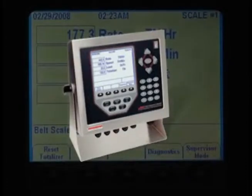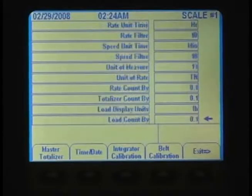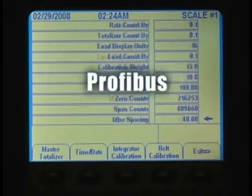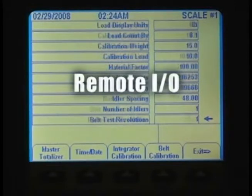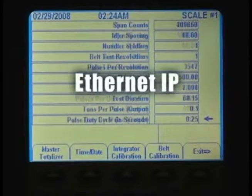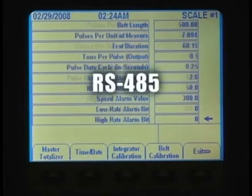The BCI integrator is based on the proven and powerful 920i digital weight indicator. All of the communications protocol options available on the 920i are also available on the BCI, including Ethernet TCP/IP, Profibus, Remote I/O, ControlNet, DeviceNet, Ethernet IP, RS-232, and RS-485.